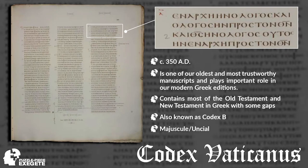Our next majuscule is Codex Vaticanus, and it is also of equal importance. The scribes who produced it were extreme professionals. Much like Codex Sinaiticus, it is one of our most important New Testament witnesses. What we have here is also John 1:1 — 'In the beginning was the Word, and the Word was with God, and the Word was God.'